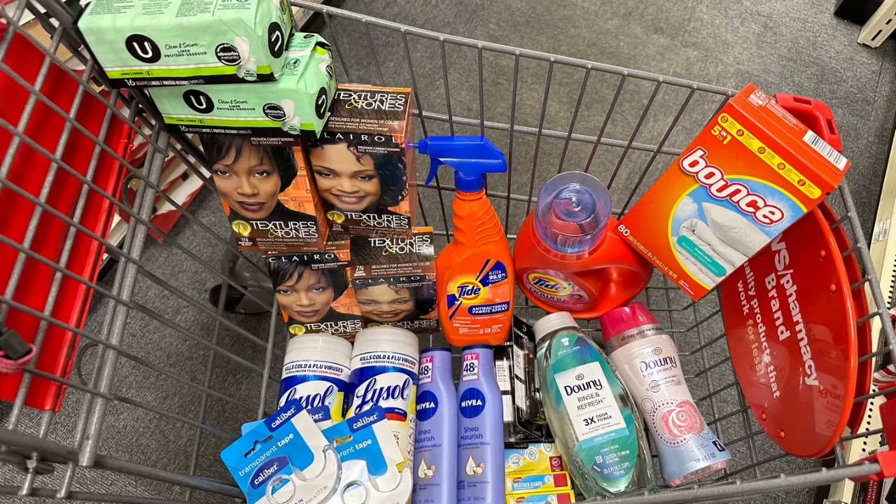My first transaction cost $2.26 and my second transaction was a profit of $3.75, making the grand total of everything in today's haul free plus a $1.49 moneymaker. If you haven't signed up for Ibotta, check my description box for the sign-up link — new users get a $5 bonus when they redeem their first offer. If you have any questions, leave them in the comments. Remember to like, comment, subscribe, and follow me on Instagram. Thanks so much for watching!